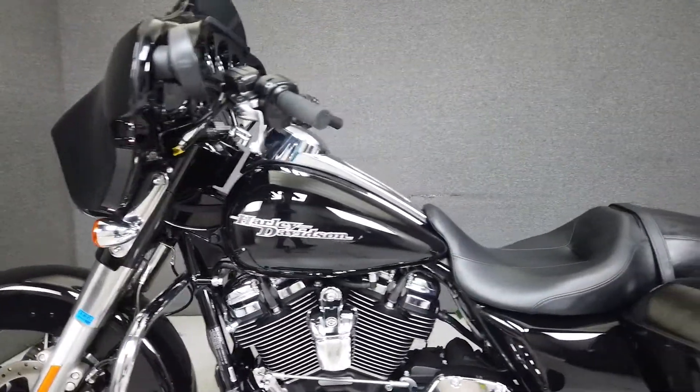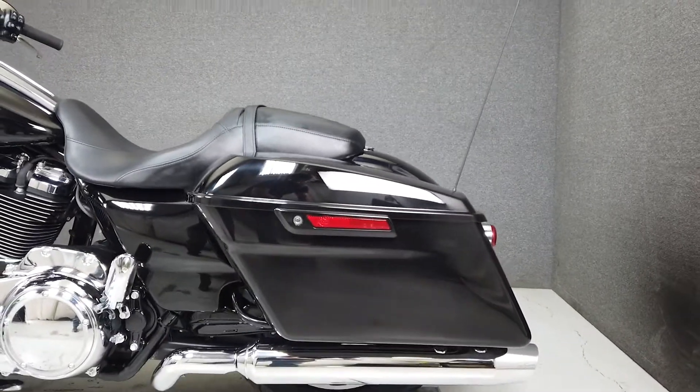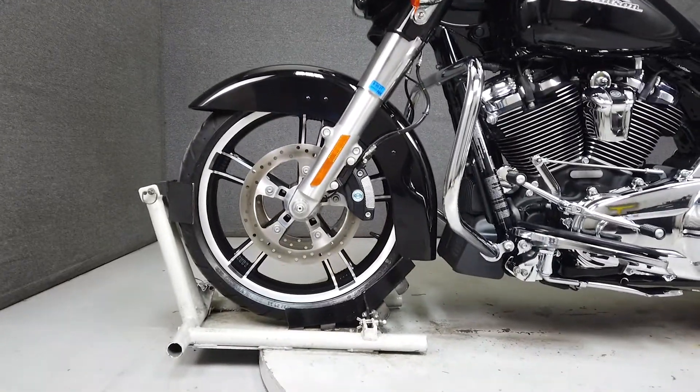Spacious saddlebags and a large batwing fairing give plenty of space for riding and gear, as well as protection from the elements. It weighs in at 783 pounds and has a seat height of 26.1 inches.